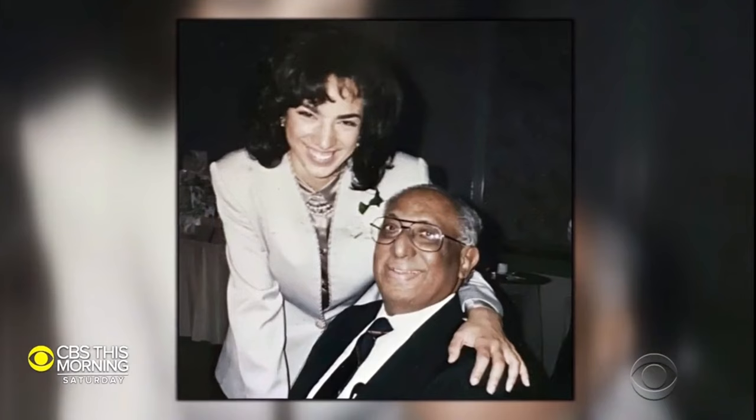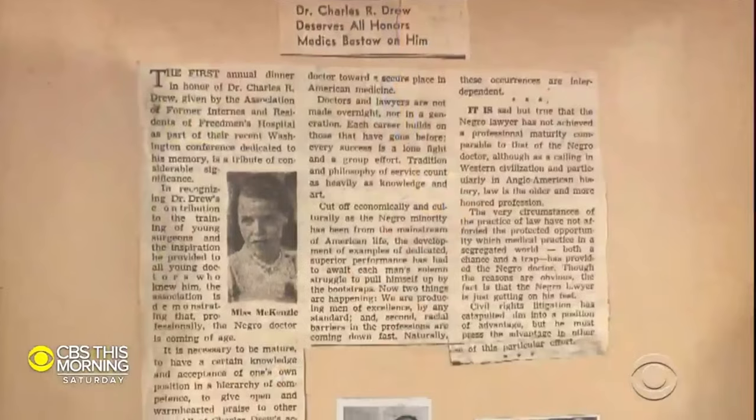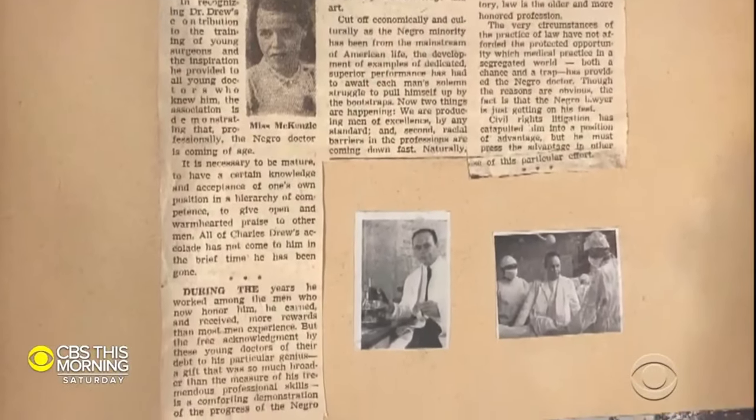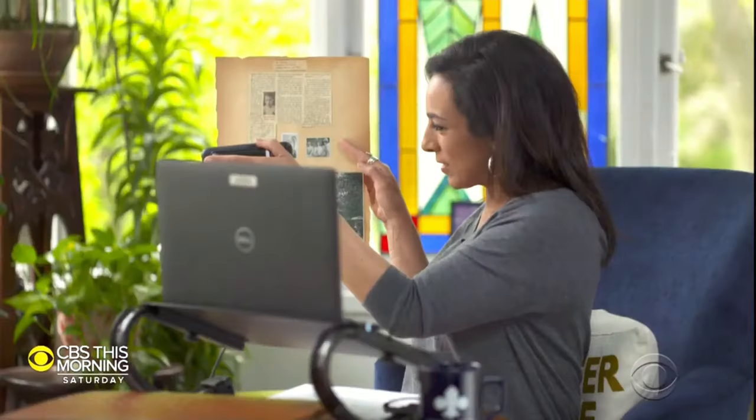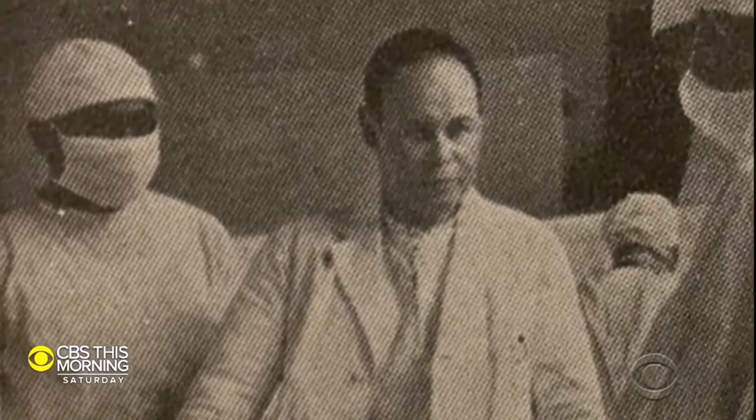One of them was my father, Dr. Ross Miller. This is a tribute to Dr. Charles Drew — and there's a picture right here. You see the gentleman behind his right shoulder? I believe that man is my father.